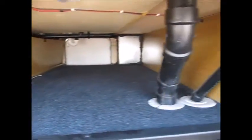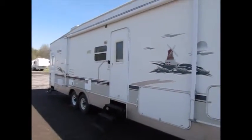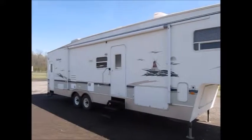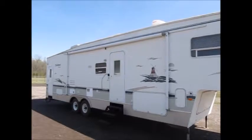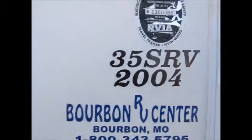It has a real nice big pass-through storage compartment and it's very clean. It's a 2005 Dutchman 35-foot toy hauler. The awning is in very good shape — we did open that the other day.